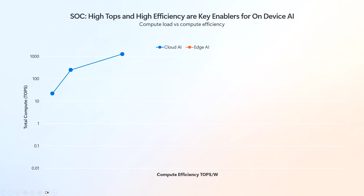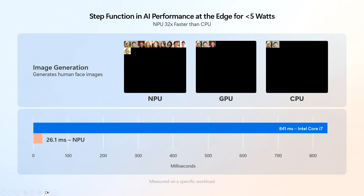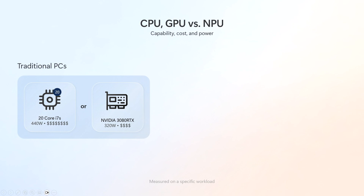It gives us a tremendous amount of efficiency. Here's an example comparing cloud GPUs in terms of total TOPS, but also efficiency of TOPS per watt — think of that as miles per gallon versus top speed. This is a log scale graph, so you can see in the Snapdragon X series Elite a jump in both performance and efficiency, which is really remarkable. To match the same workload speed on a Core i7, you would need 20 Core i7s — that would cost a lot of money and take a lot of power.